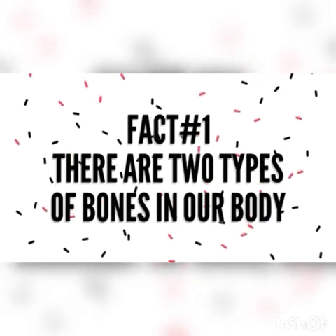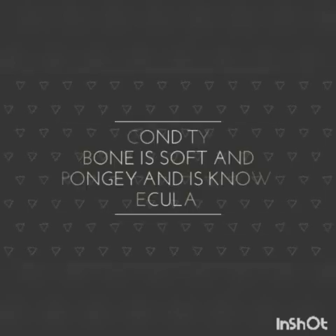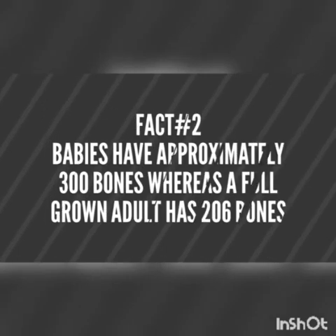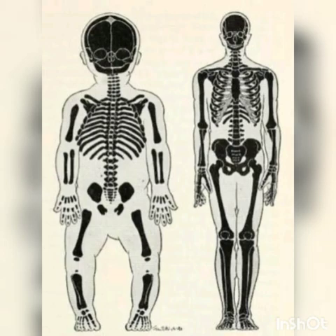There are two types of bones in our body. The first one is the cortical bone, which is the structural bone. It is hard and dense. The second type of bone is soft and spongy and is known as trabecular bones. Babies have approximately 300 bones, whereas a full-grown adult has 206 bones.